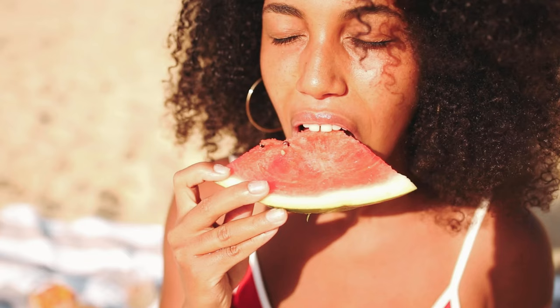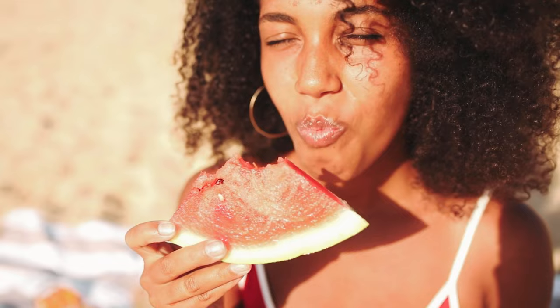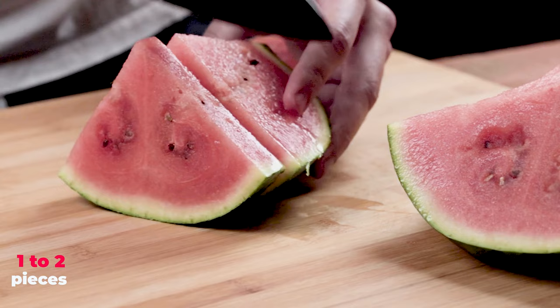Watermelon, especially when frozen, is a delicious and hydrating fruit option with plenty of vitamins. The recommended Shih Tzu serving size is one or two pieces, but chop them and remove the seeds first.